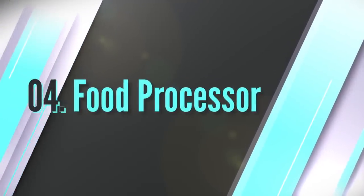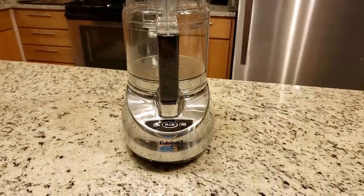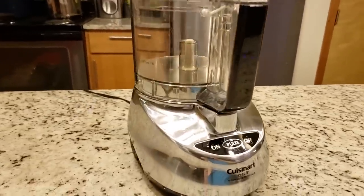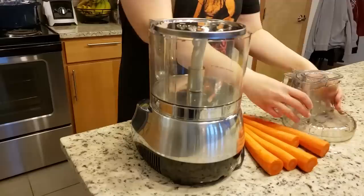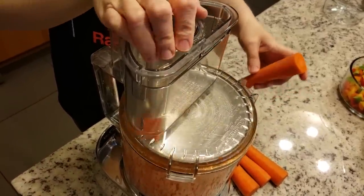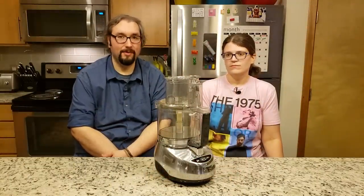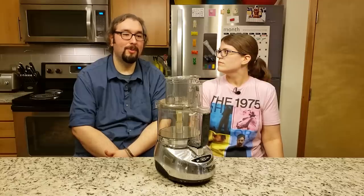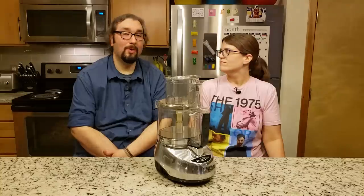Number four: food processor. Up next is our food processor. Before we got our Vitamix, we found that a really good food processor can actually take the place of a high-speed blender in most cases. The thing I like to use it for is shredding up carrots — I do that every week. They stay a lot fresher if you shred them yourself, and the shredding blade attachment will shred them in seconds. It is an absolute workhorse in the kitchen. Food processors aren't extremely expensive — they're very affordable. Ours has been with us since our marriage began and has been an absolute staple, even when we weren't eating a whole food plant-based diet.